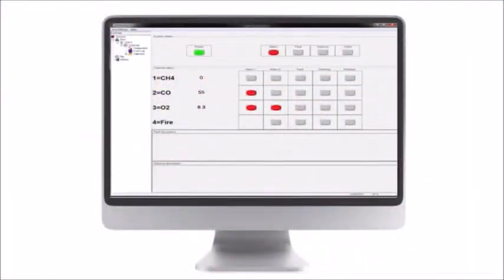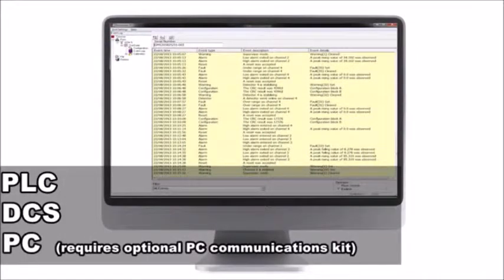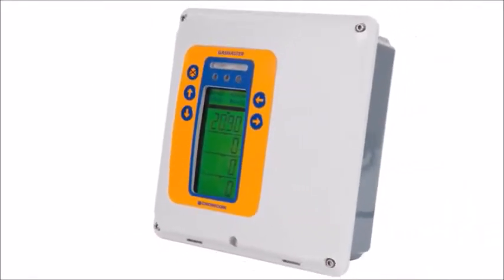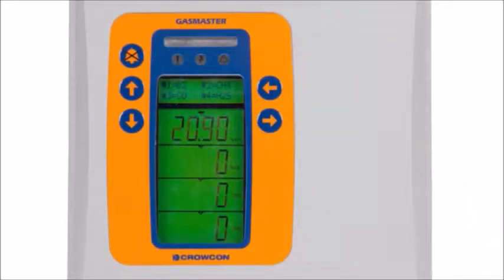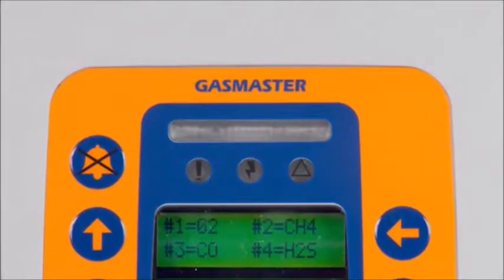Gas Master can also communicate with a PLC, DCS or PC via Modbus communications. When you need a compact but powerful control system that combines simple operation and maximum information with an extensive array of input and output functions, Procon Gas Master is the answer.